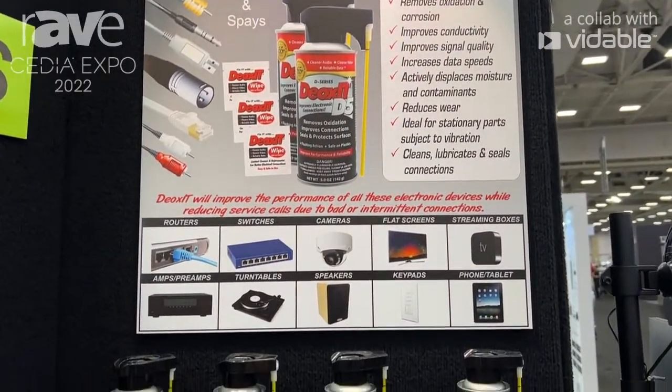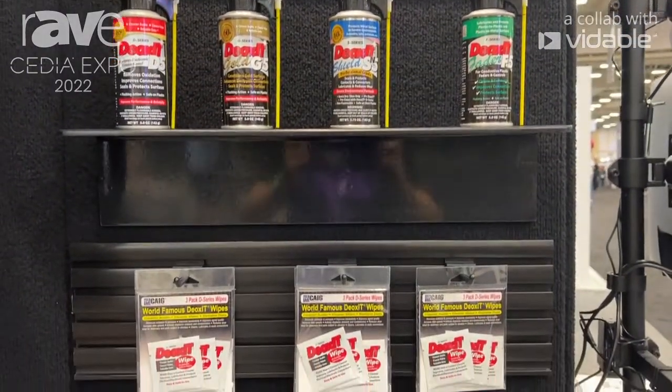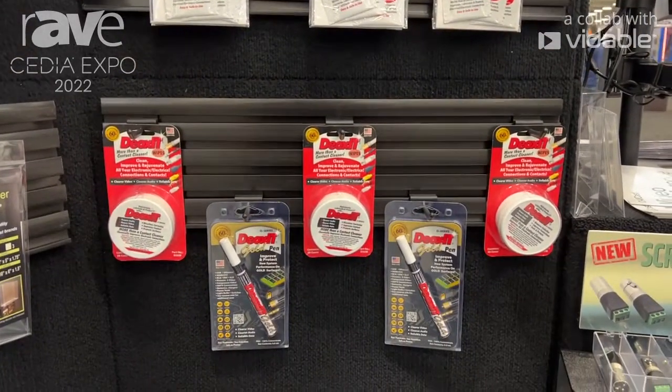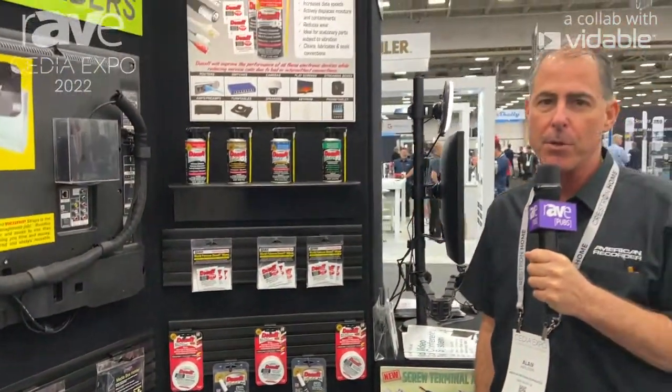This prevents corrosion and contaminants and moisture from corrupting the signal path on your RJ45 connectors, audio connectors, and video connectors. You can find Deoxit and all the other products at www.americanrecorder.com.